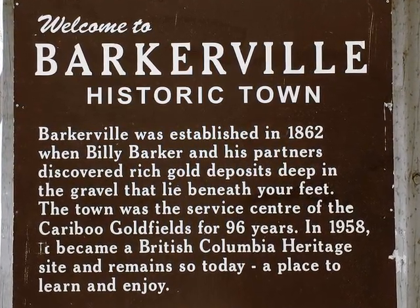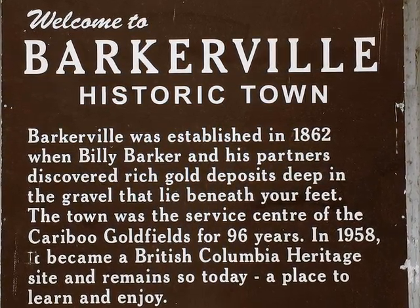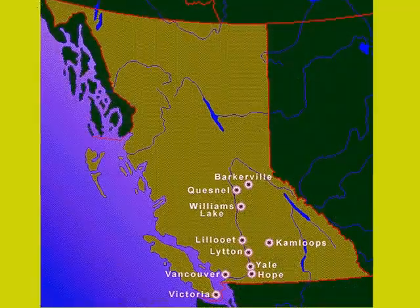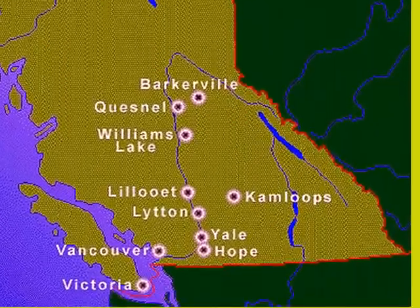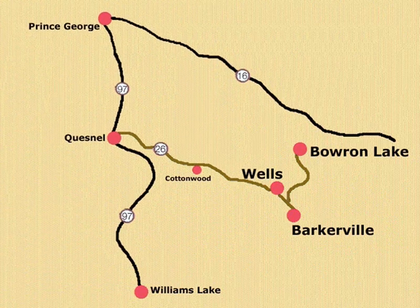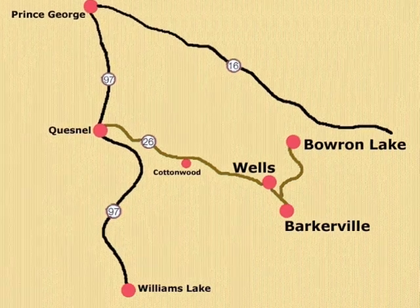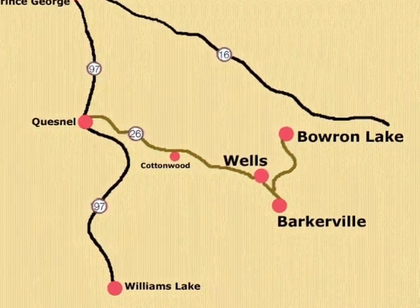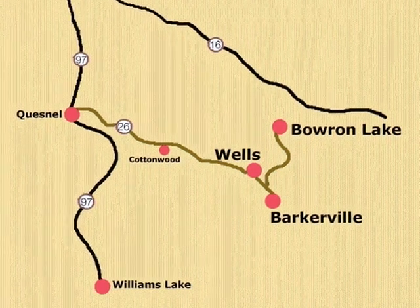The town has survived ever since, almost a hundred years, becoming a ghost town but never being abandoned. Here's Barkerville on a map of British Columbia, and over to Barkerville to the east.